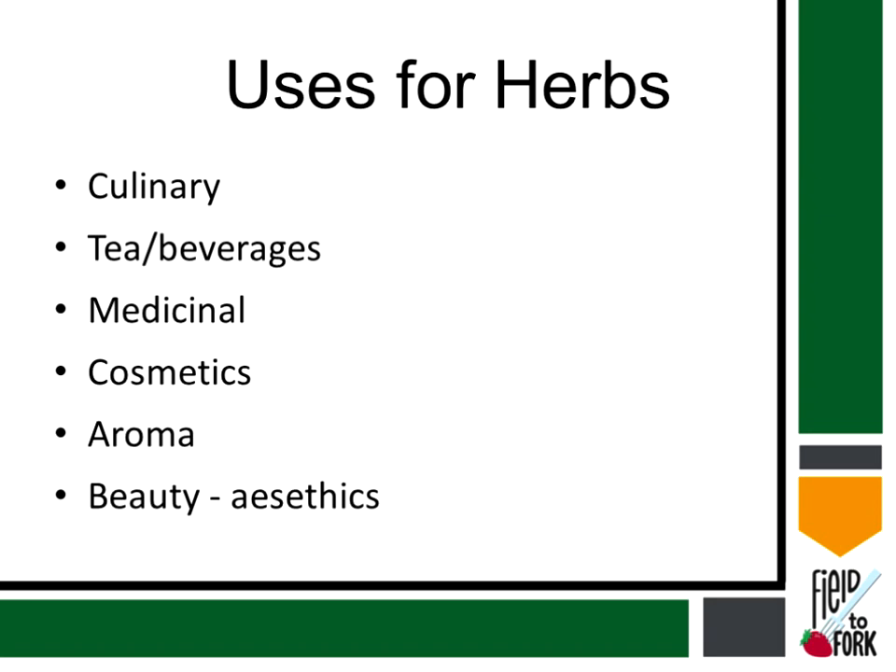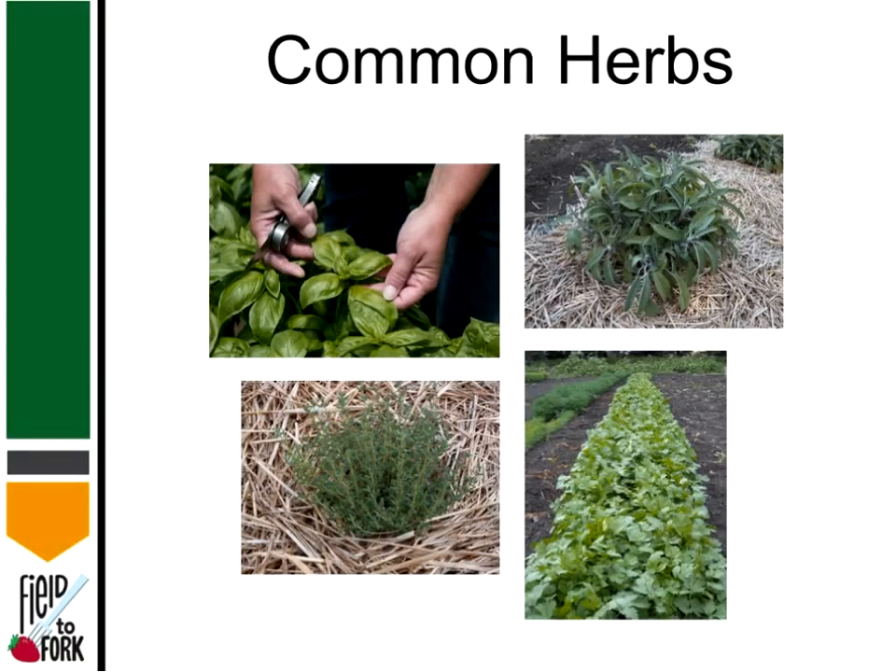So there are many uses for herbs that you can grow quite easily. Some of the common herbs that we think of most often, of course, are basil, sage, thyme, and cilantro. That's what's represented in the pictures here. The upper left with my hands is, of course, basil. To the right of that is sage. Below the sage is the cilantro, and to the left of that is thyme. So kind of working clockwise around that picture.